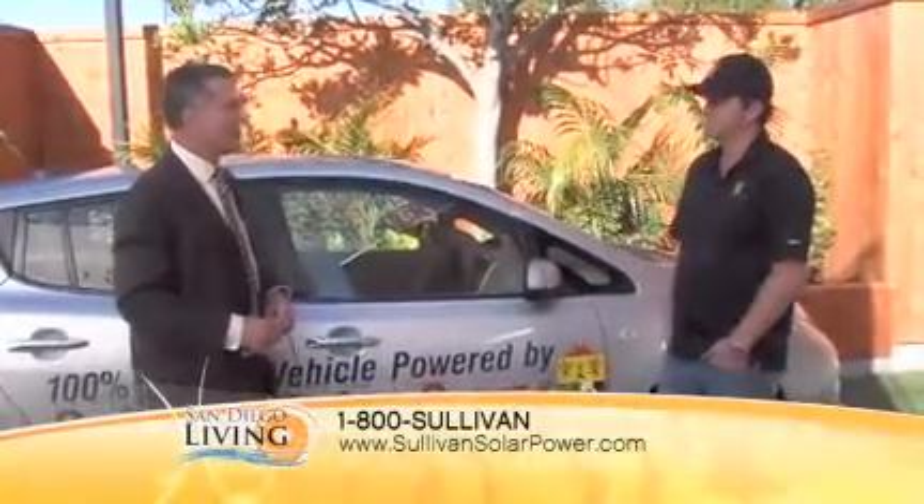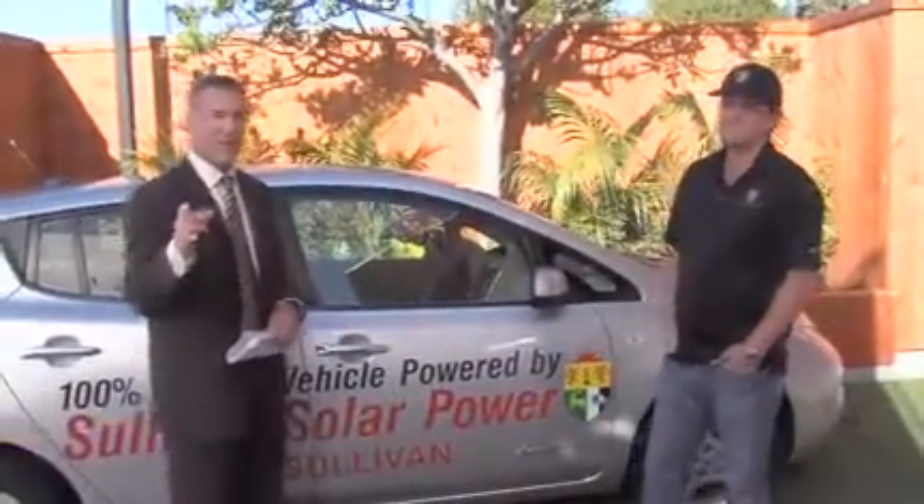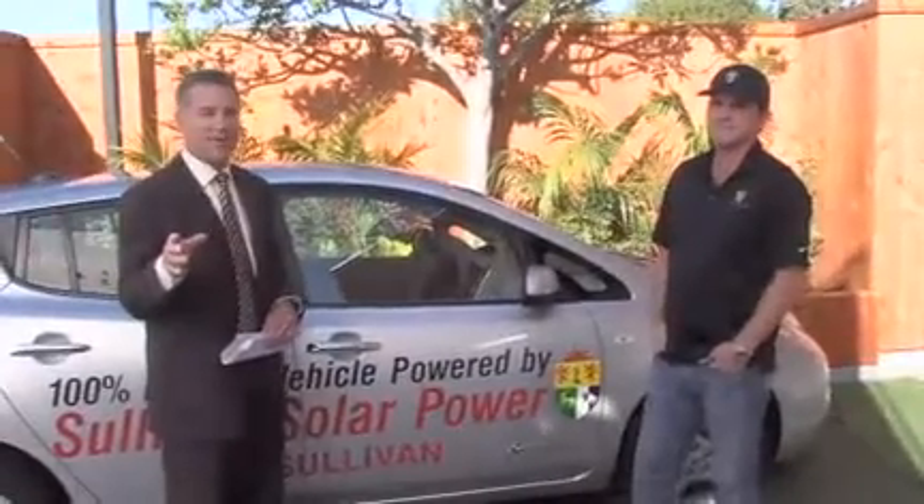Daniel Sullivan, Sullivan Solar Power — thanks for the special offer for San Diego Living viewers as well. Remember, you've got to sign up this week, so take advantage of the offer, otherwise it's just dollars slipping right through your fingers. Energy from the sun — it's free. Go to sandiego6.com for more information. Sullivan Solar Power, great to see you, Daniel. Thank you very much.